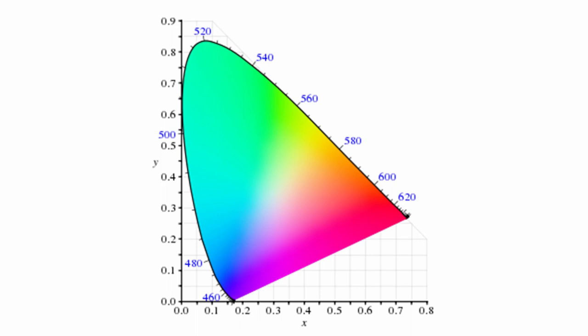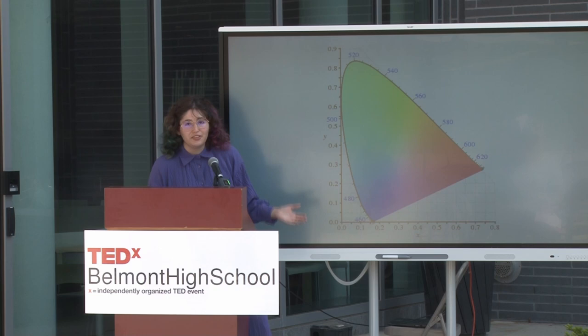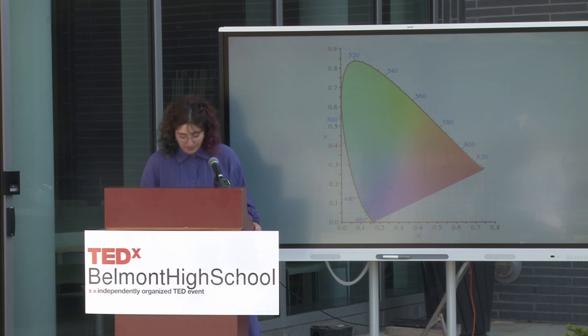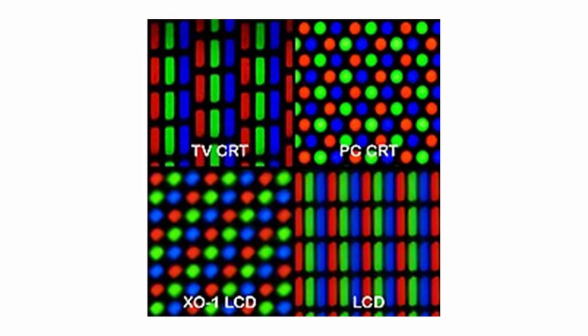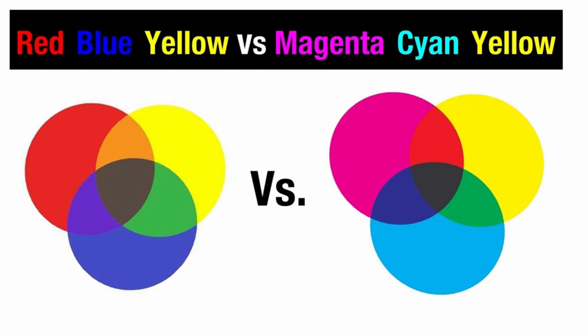Scientists did a lot more measuring of all the colors people could see. This is a graph made by the International Commission on Illumination, called the CIE Chromaticity Diagram. On this chart, the colors on the edges are actual wavelengths of light. If you pick any two colors and draw a line between them, the point in between is the color you get when you mix them. This kind of measuring was used in more advanced technology, like the screen you're seeing right now — pixels of red, green, and blue light used to mix colors.